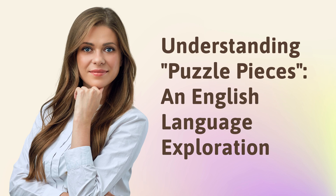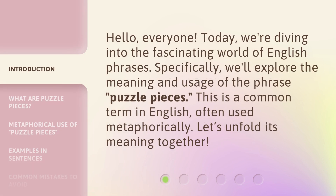Understanding Puzzle Pieces and English Language Exploration. Hello, everyone. Today, we're diving into the fascinating world of English phrases. Specifically, we'll explore the meaning and usage of the phrase 'Puzzle Pieces.' This is a common term in English, often used metaphorically. Let's unfold its meaning together.